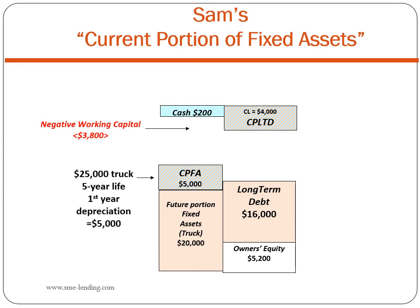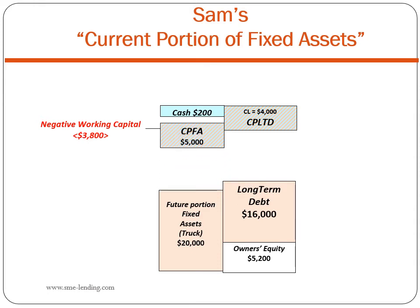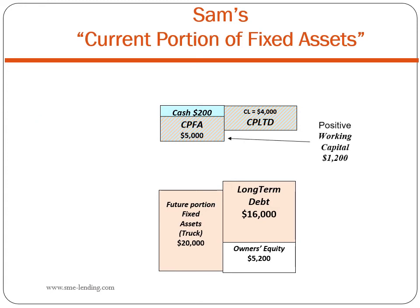Here is the correction. If we assume Sam's truck has a five-year life, the truck will depreciate at the rate of $5,000 each year using straight-line depreciation — in the first year it will depreciate $5,000. That is Sam's current portion of fixed assets. If we treat CPFA as a current asset, just as we treat CPLTD as a current liability, the negative working capital becomes a positive $1,200. Sam will use up one-fifth of the life of his truck — a fixed asset — to generate revenue to pay one-fifth of the loan.